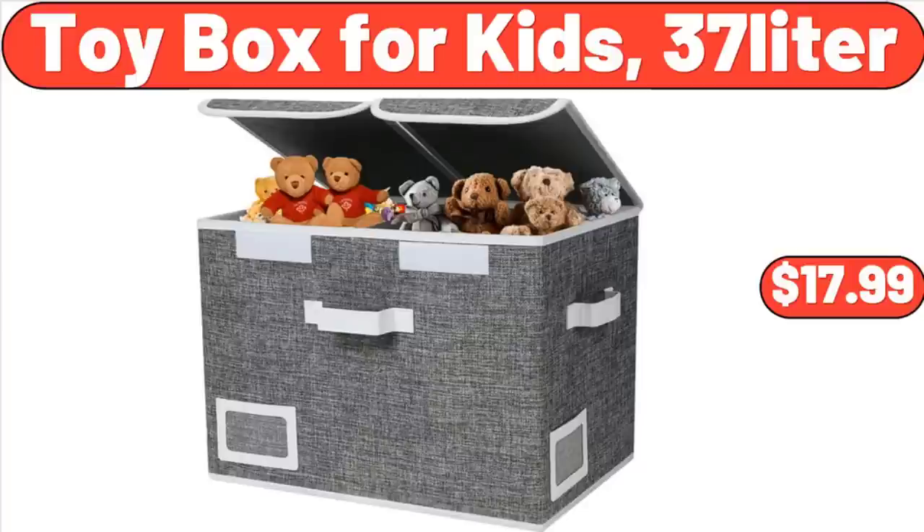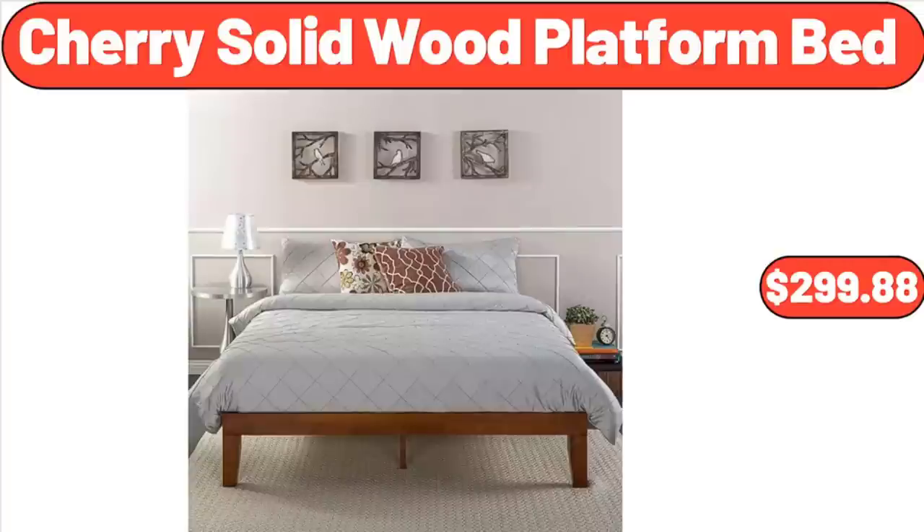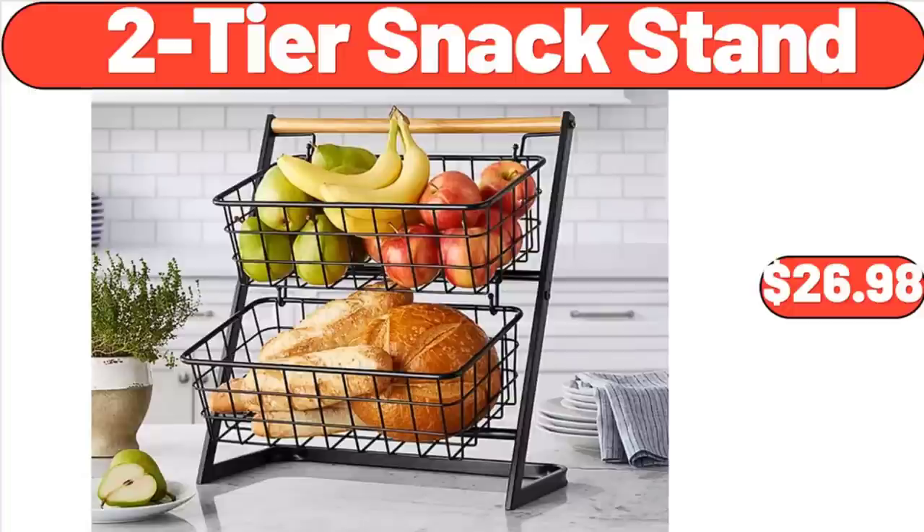Toy Box for Kids, $19.99. Cherry Solid Wood Platform Bed, $299.88. Two-Tier Snack Stand, $26.98.